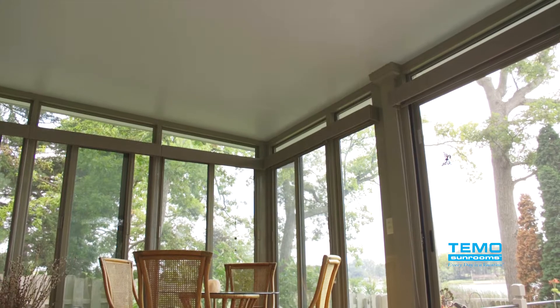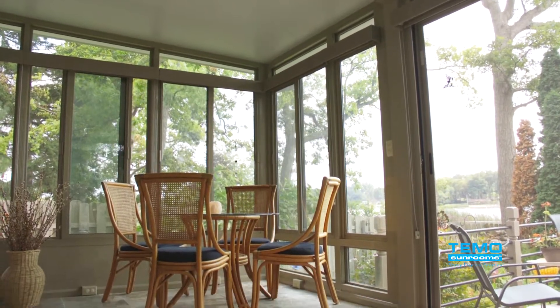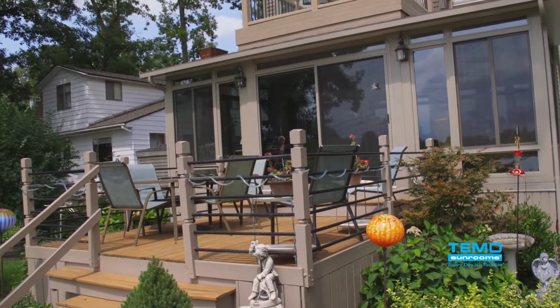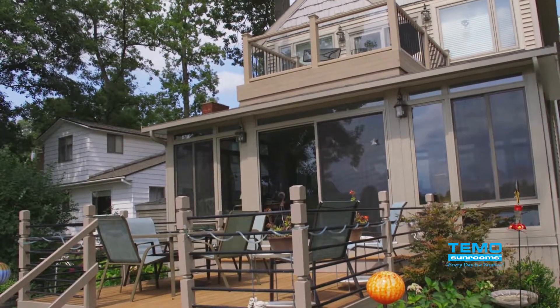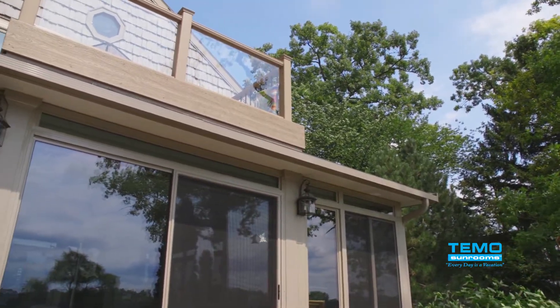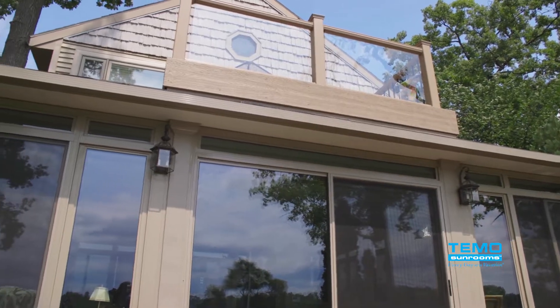They don't block the view of the outside. Everything about this room is just ideal — I couldn't ask for more. Other than washing the windows and the floor, there's absolutely no maintenance at all. It's just perfect, and we use it for everything.